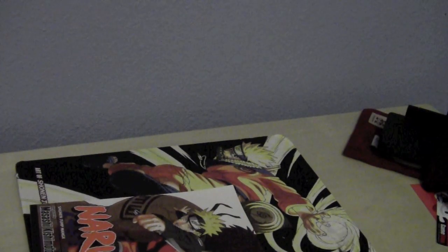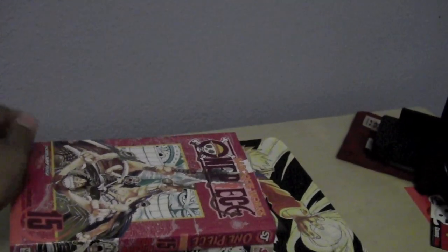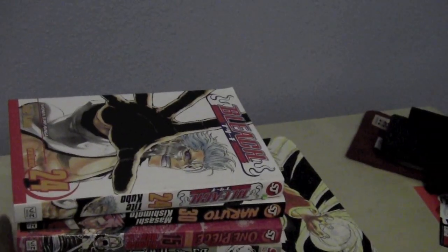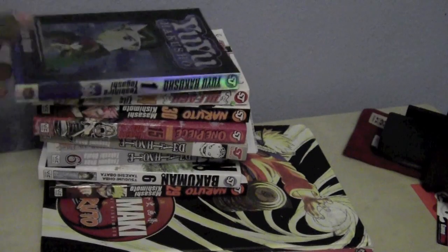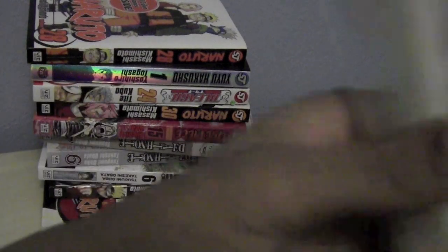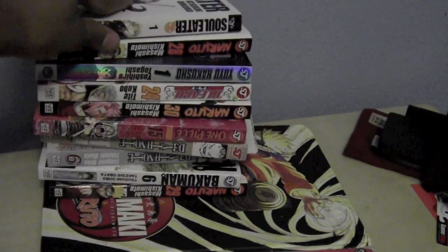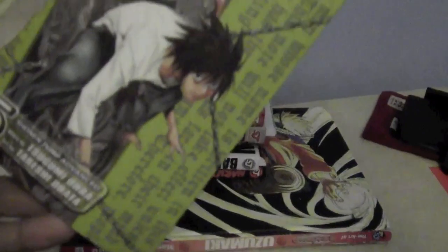So to recap everything: Bakuman 6, Death Note 6, Death Note 7, One Piece 15, Naruto 30, Bleach 24, Yu Yu Hakusho limited edition number 1, Naruto 28, Soul Eater 1, Death Note 4, and Death Note 5.